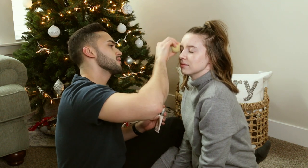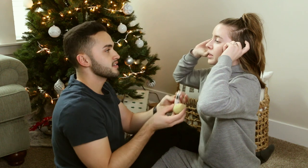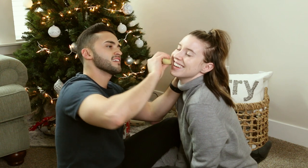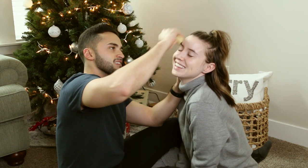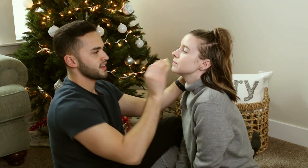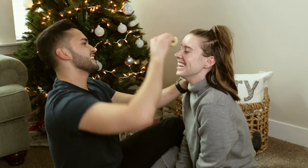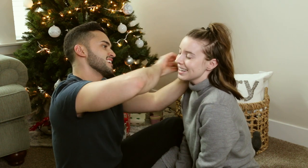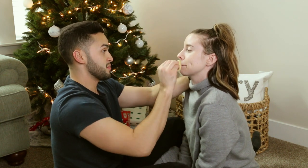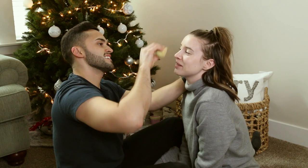Carly tells Sebastian not to stress as he blends the foundation in circular motions. She says he's doing a good job and she has high hopes. Sebastian is trying his best — she notes he's creative. They hit some technical difficulties as the camera card fills up, but they get back in action ready to move on to concealer.